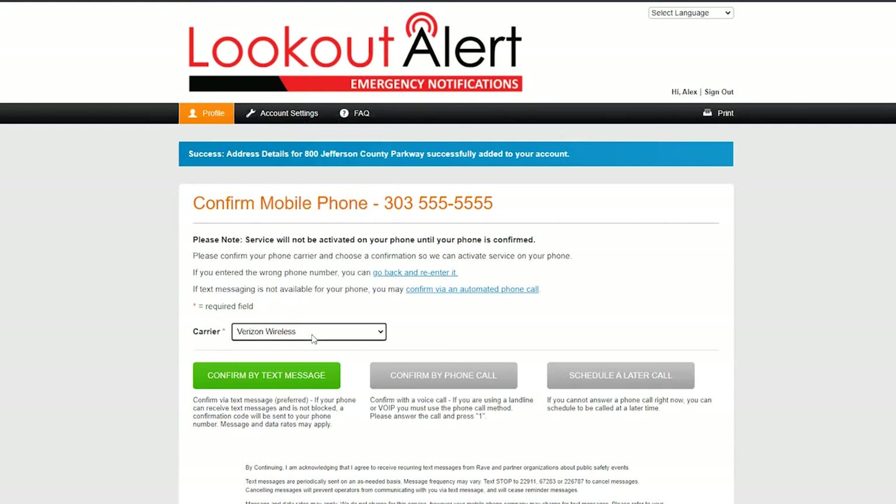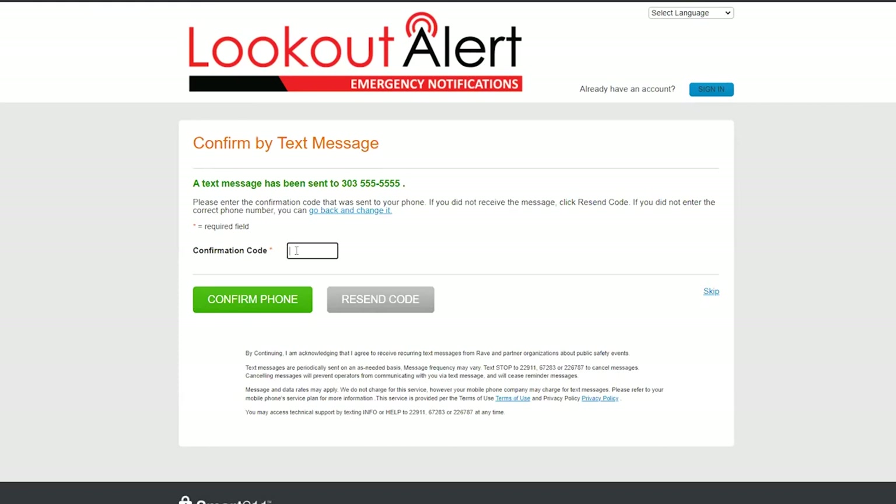To ensure you are the person enrolling your phone number to receive alerts, we will ask you to confirm your phone number. To confirm, you have the option to receive an automated text message or an automated phone call. If the timing to confirm is inconvenient, you may also schedule a call a little later.